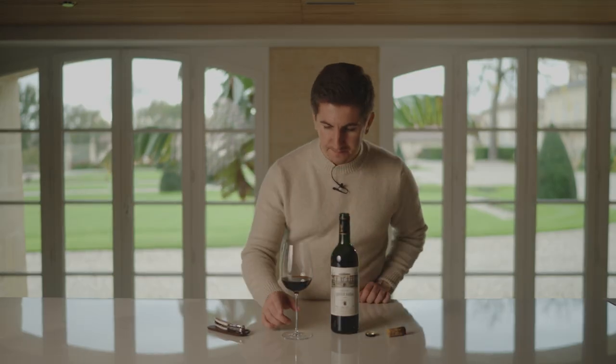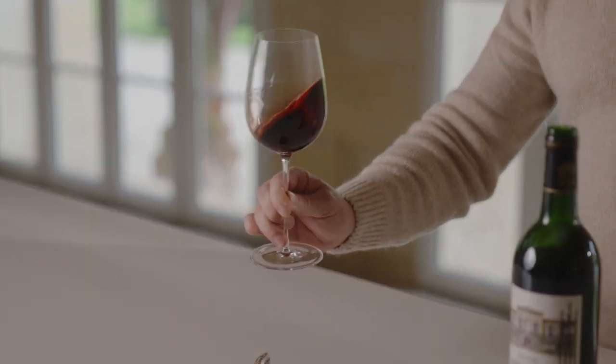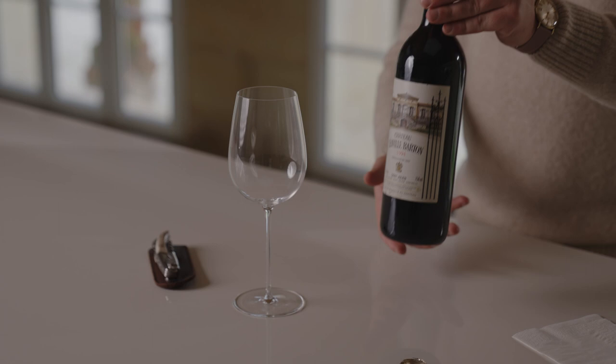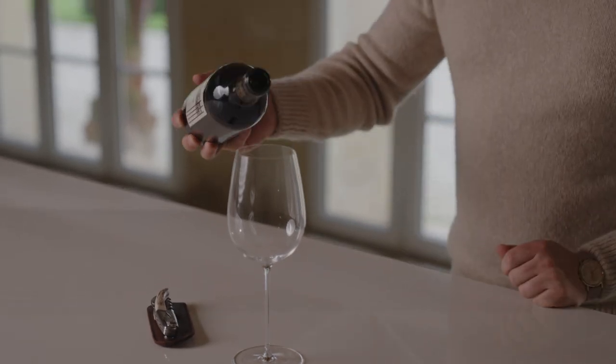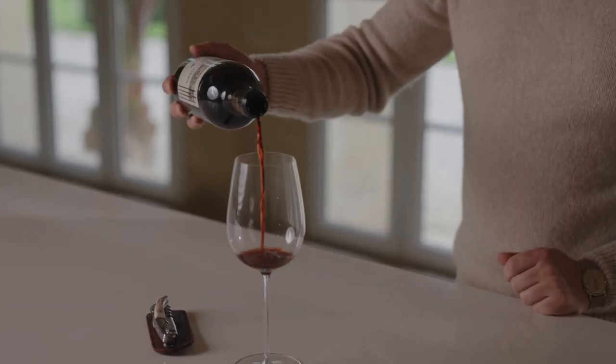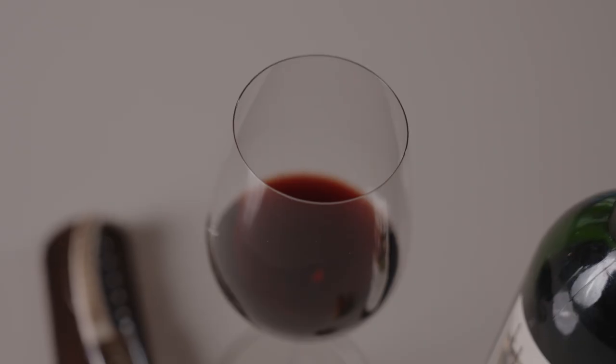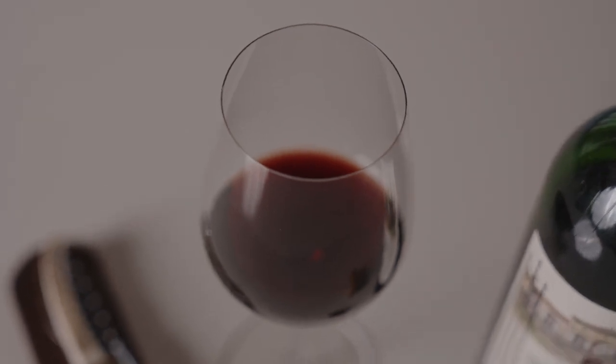So let's taste the wine. First of all, it's just amazingly very vibrant red — a little bit of garnet — and it's very hard to see any brownness. I have a very small rim of brown at the border, but that's it. And for a '94 vintage, I'm really surprised.